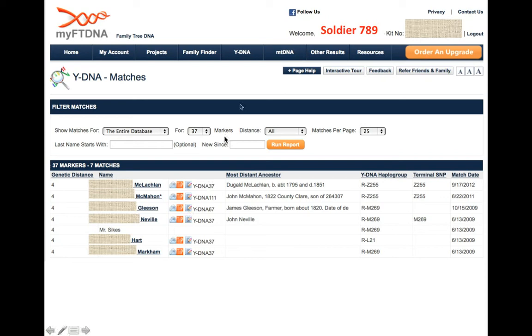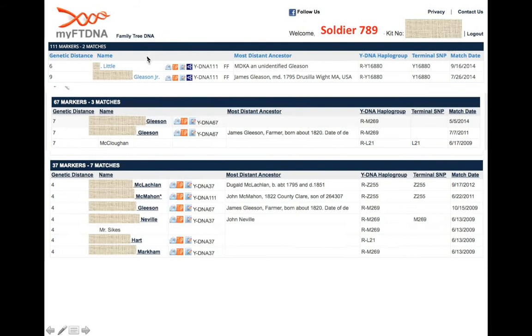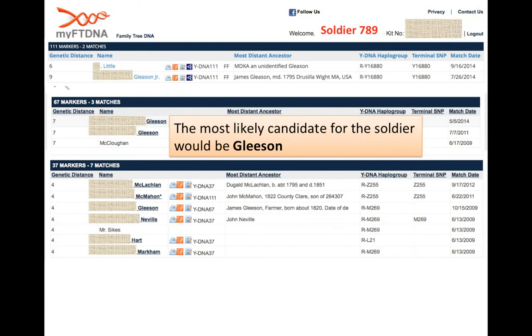Another example is soldier 789. At the 37-marker level he has 7 matches: McLaughlin, McMahan, Gleeson, Neville, Sykes, Hart, and Markham. Increasing resolution to 67 markers gives 3 matches: Gleeson, Gleeson, and McLaughlin. At 111 markers there are 2 matches — someone called Glittle, and a Gleeson — but the Glittle entry states their most distant known ancestor is an unidentified Gleeson. So the most likely surname candidate for this soldier is Gleeson, though it required 111 markers to achieve this.